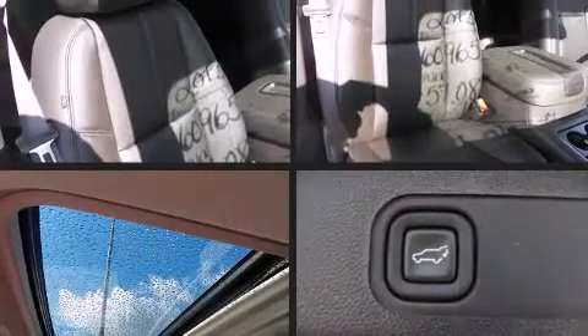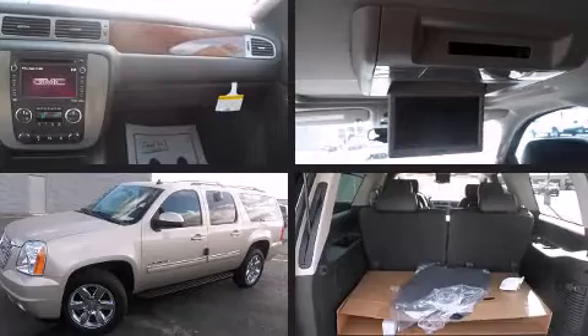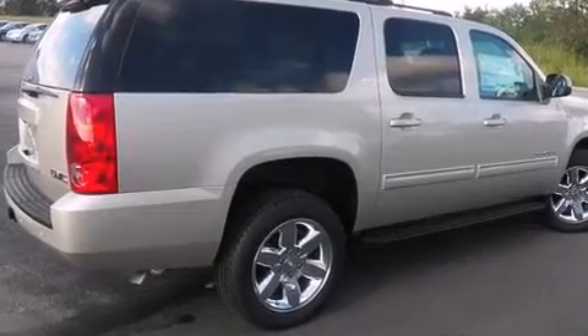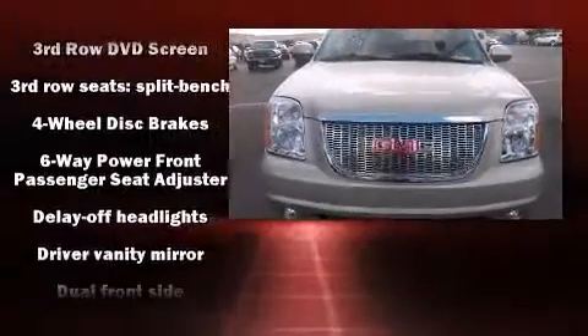A built-in garage door transmitter, a trailer hitch, and much more. Features such as automatic climate control and leather upholstery prove that economical transportation does not need to be sparsely equipped.